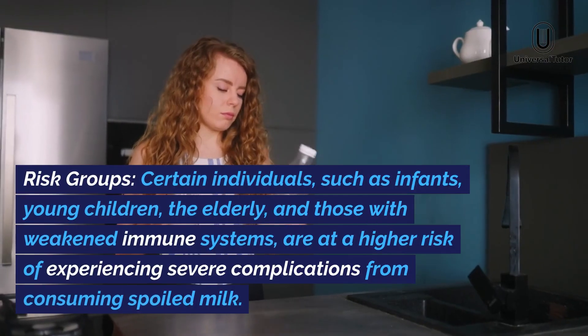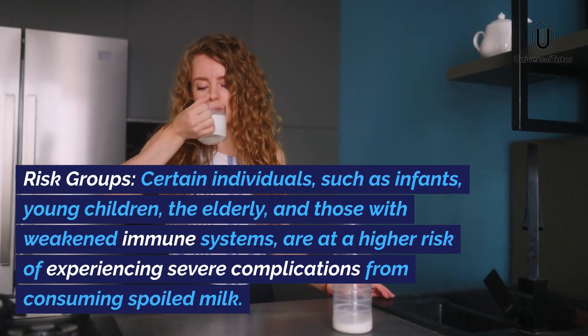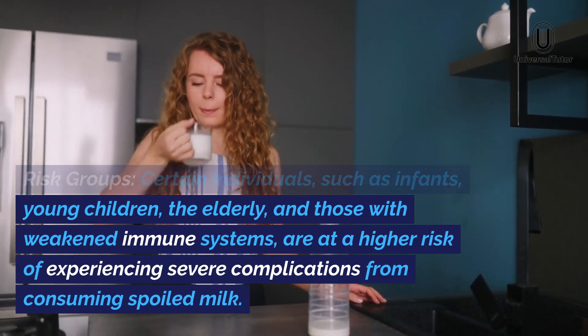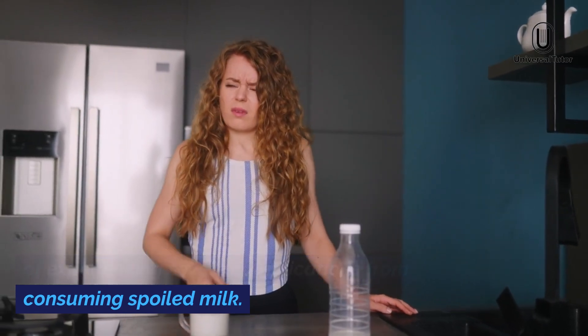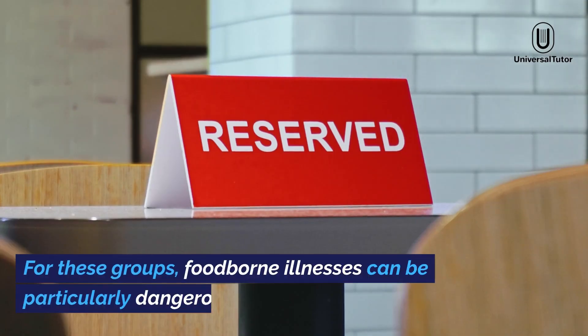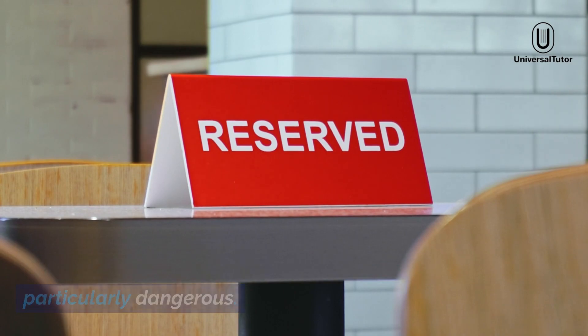Risk groups. Certain individuals, such as infants, young children, the elderly, and those with weakened immune systems, are at a higher risk of experiencing severe complications from consuming spoiled milk. For these groups, foodborne illnesses can be particularly dangerous.